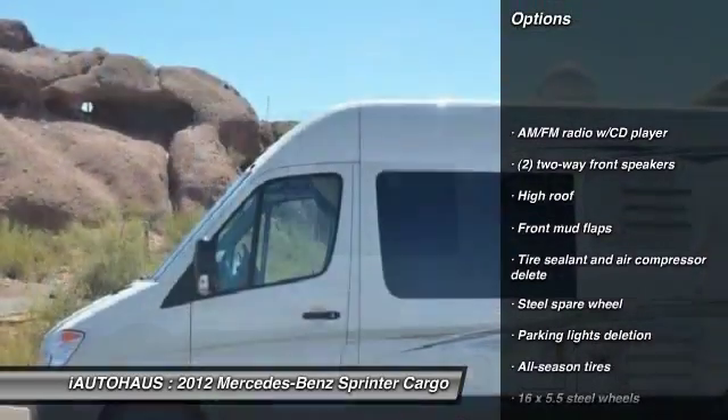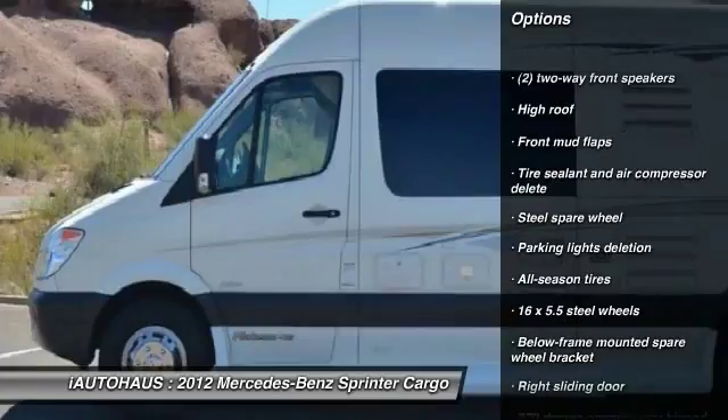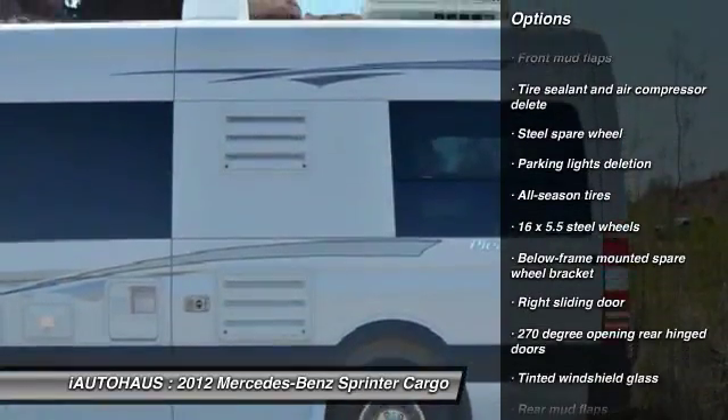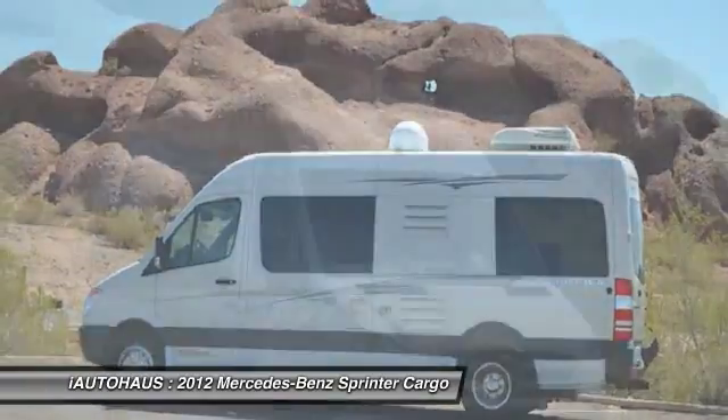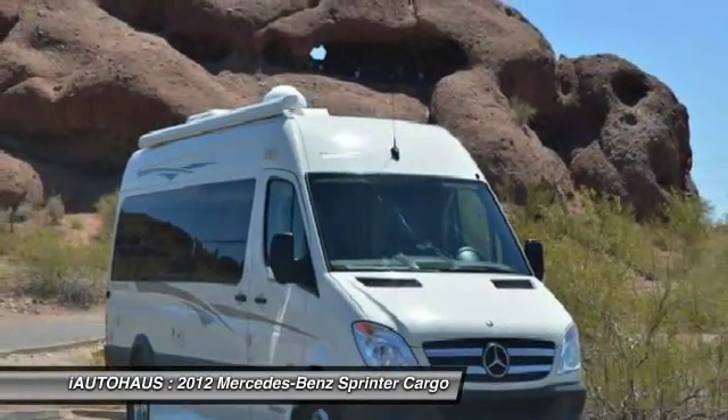Driver airbag, AM FM stereo with CD player, front stabilizer bar, outside temperature gauge, mud guards, rear wheel drive, tinted glass, four-piece floor mat set.